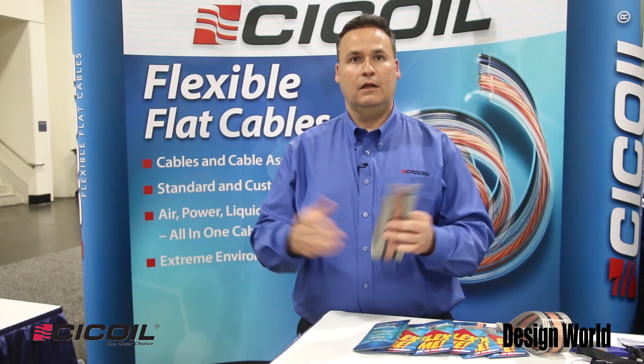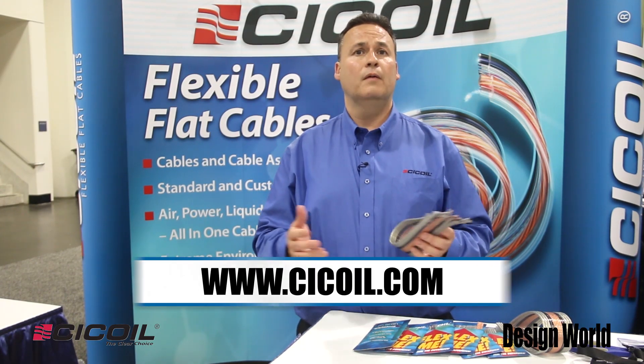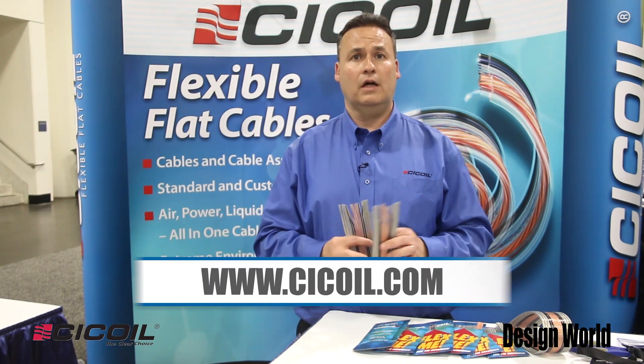That just makes life a whole lot easier. Thank you for your time. If you have any questions or want to know more about our cables, go to www.ceacoil.com.